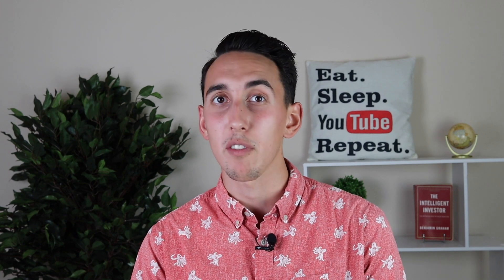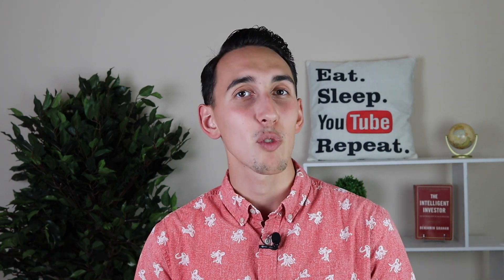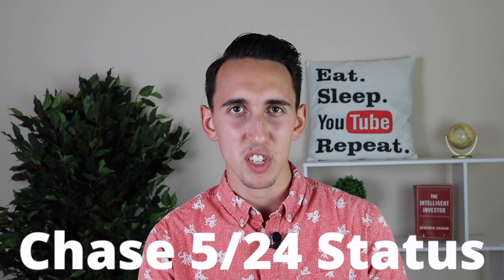One of the new credit cards my wife Lucia added was the Bilt Mastercard, largely because we moved into a new apartment at the start of August. The Bilt Card will allow us to maximize the value from our rent payments, and we'll also plan a date night on the first of every month to capitalize on getting 6x back on dining. Since I'm trying to protect my Chase 5/24 status, it made the most sense that Lucia got the card so I could keep my 5/24 status intact for when I come out of Chase jail at the end of the year.